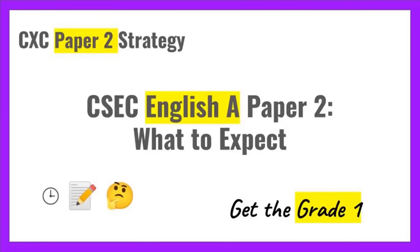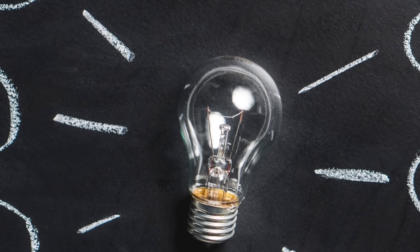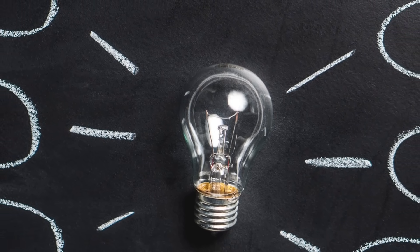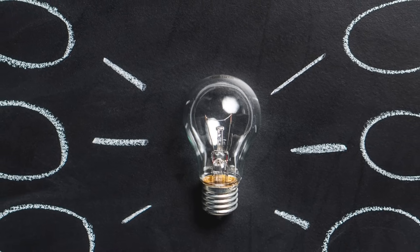Hey everybody, it's CSECpando, and as you can tell by the title, today we want to talk about English A, Paper 2 — what to expect and what to do when you're handling it.